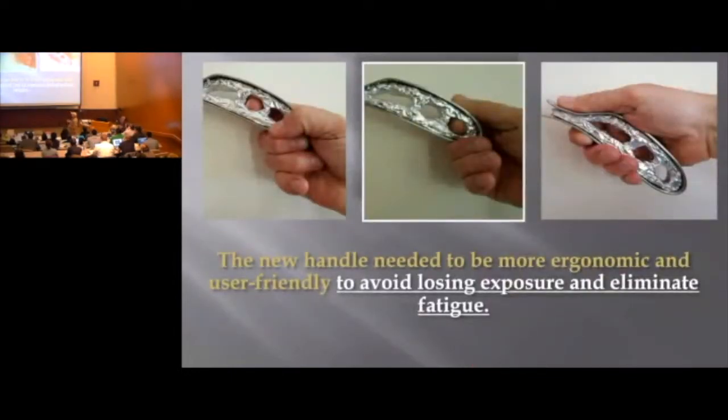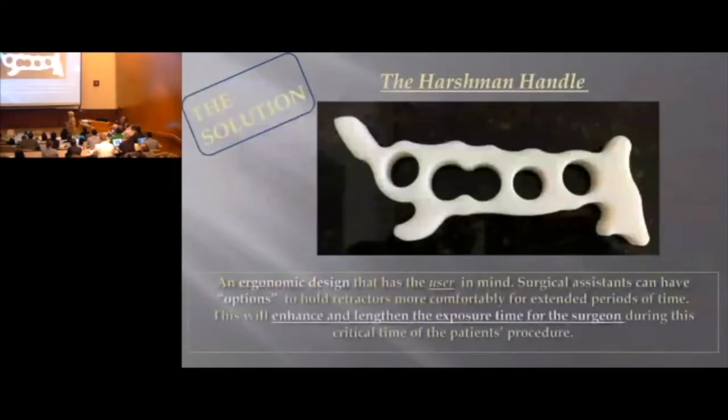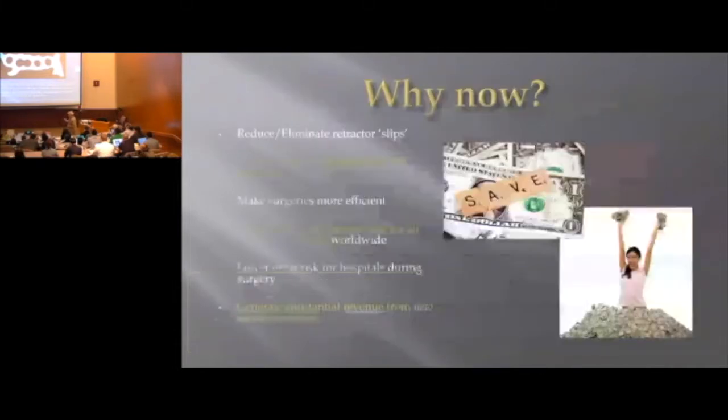I did some experimentation, and the new handle needed to be more ergonomic and user-friendly to avoid losing exposure and eliminate fatigue for the surgical assistants. So I designed this handle called the Harshman Handle. It's going to be added to the distal end of the Diva retractor or the Harshman Retractor, and it can also be used with other types of retractors on the market today that will provide better assistant work.